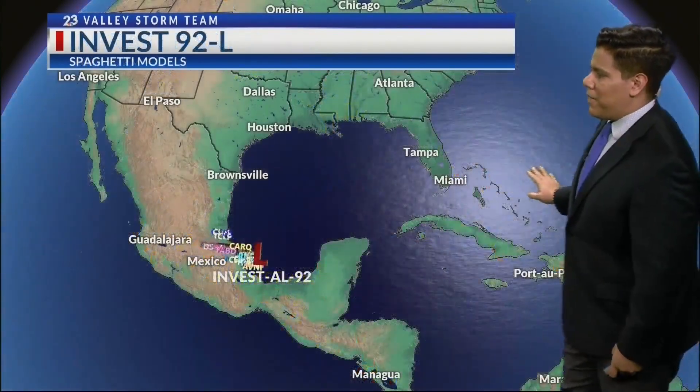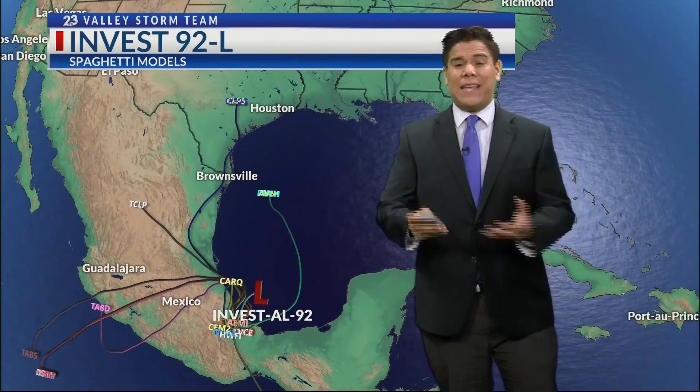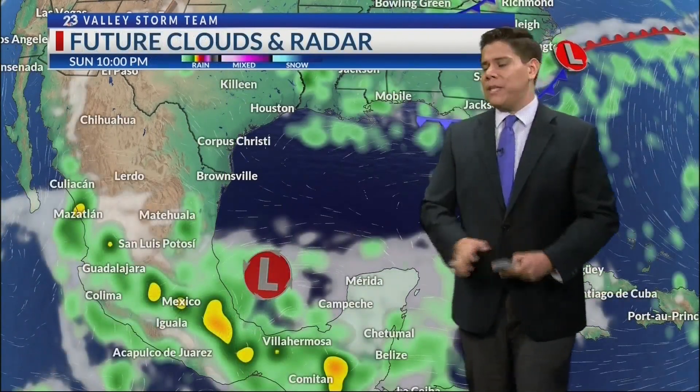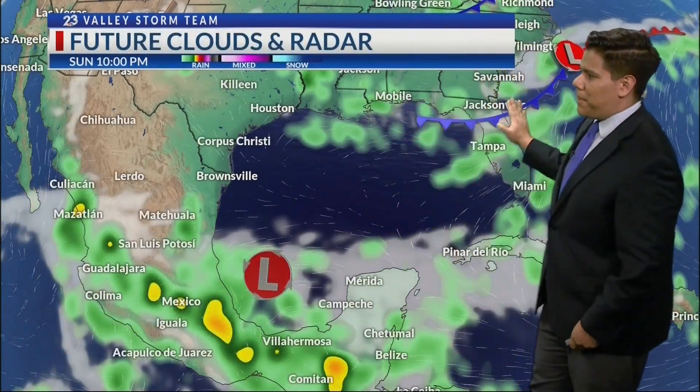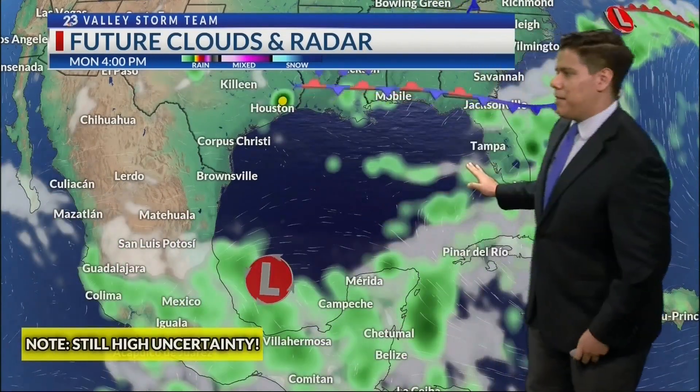Right now it's called Invest 92L in the Bay of Campeche. Weather models are still a little all over the place. I know you see that one going towards south Texas, but just know that these weather models have been very inconsistent on the timing and the tracks of this situation, even though our European and GFS models have this going into Louisiana and Mississippi as a possible tropical depression. It's still a little too early to tell how intense this is going to be.